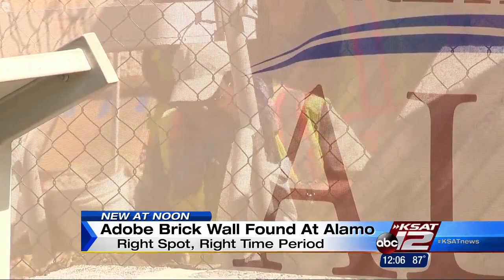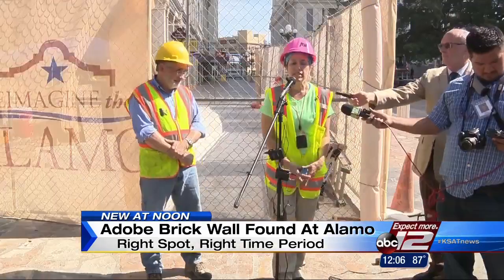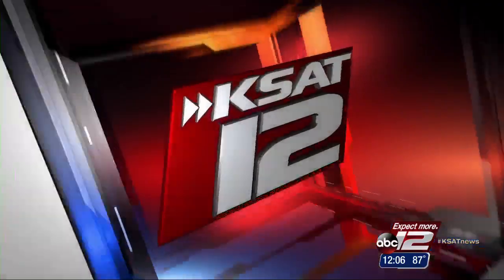They've only uncovered a few square feet of the wall and they only uncovered it Friday, so the archaeological team doesn't yet have that answer. What we do know is we have an adobe brick wall feature and that it is related to the structure somehow — that could include the outer wall of the compound, but it could also include some of the rooms where the Native Americans lived outside the wall.